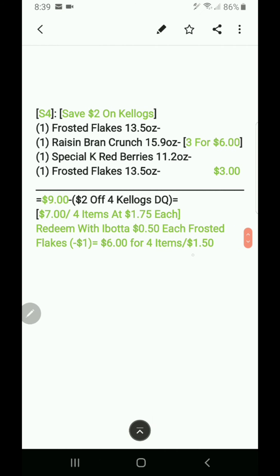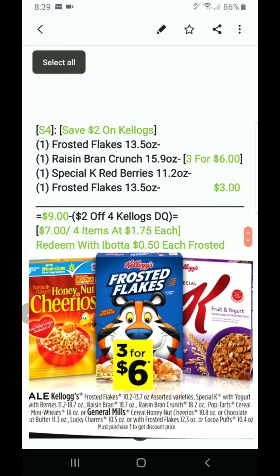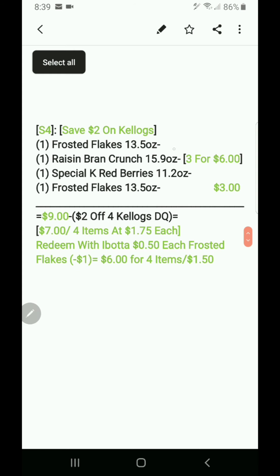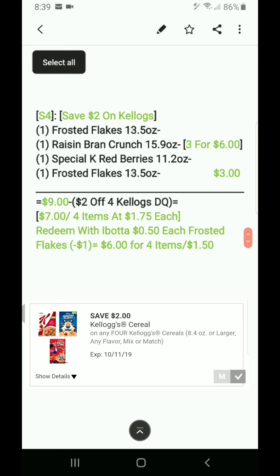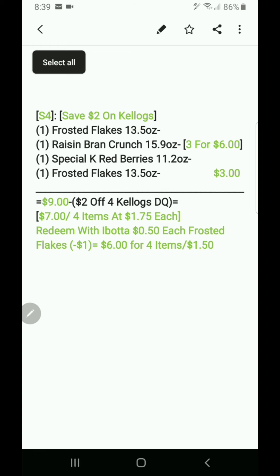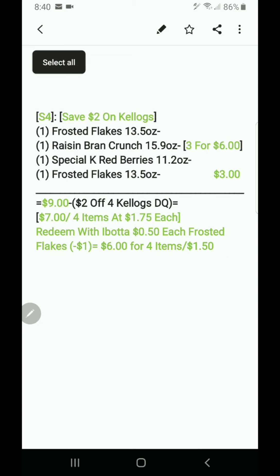Scenario four: saving two dollars on Kellogg's. They have specified cereals for digitals — Frosted Flakes 13.5 oz, Raisin Bran Crunch 15.9 oz, and Special K Red Berries 11.2 oz, three for six. Add another Frosted Flakes at regular price of three dollars, so nine dollars total. Minus the two-dollar-off-four Kellogg's digital coupon makes it seven dollars, or four items at a dollar 75 each. Redeem two Frosted Flakes on Ibotta at 50 cents each — that's a dollar off — making it six dollars or four items at a dollar 50 each.